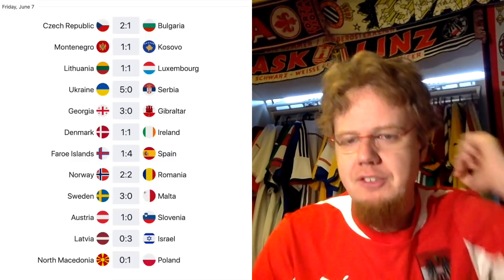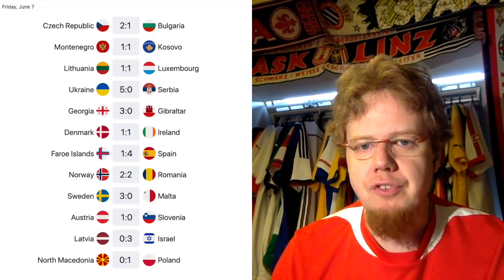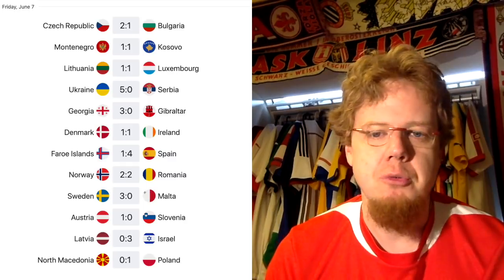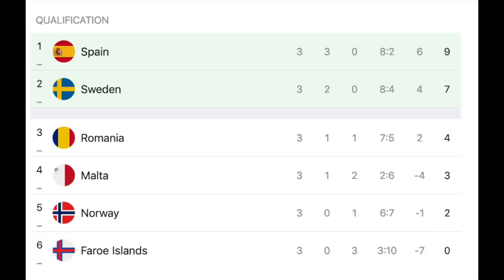In the group with Spain and Sweden, both favorites got comfortable wins: Spain winning 4-1 away at the Faroe Islands and Sweden beating Malta at home. The interesting match was Norway against Romania, where Norway led 2-0 through Elyounoussi and Ødegaard. But Romania came back — Keșeru scoring twice, including once in stoppage time — to make it 2-2 and earn a vital point. Spain lead on 9 points, Sweden on 7, Romania on 4. Norway are fifth, even behind Malta, having failed to hold their lead.